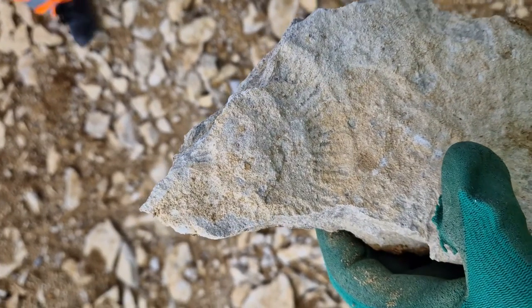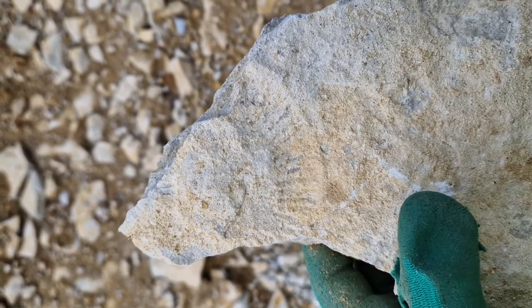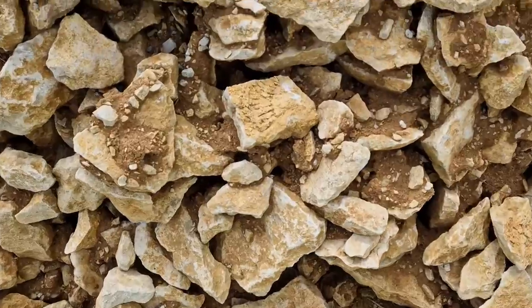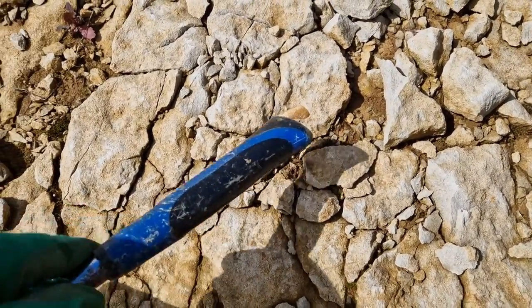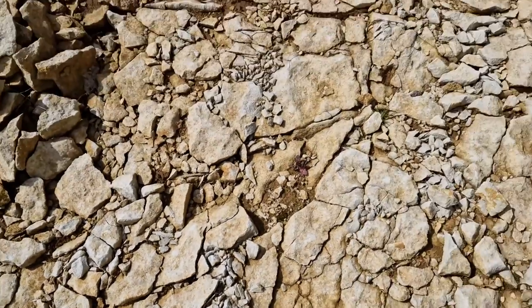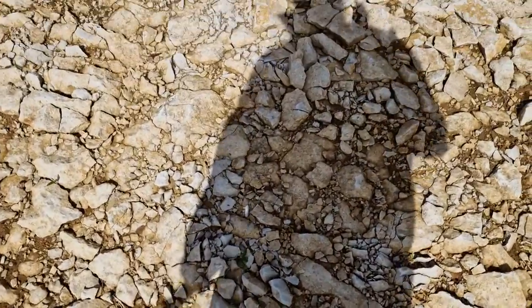That looks definitely like an ammonite impression — they're definitely here. But not easy to find, and not sure what kind it is from the impression; it's quite well worn. Well, that'll be it — you'll be spotting them everywhere after this.